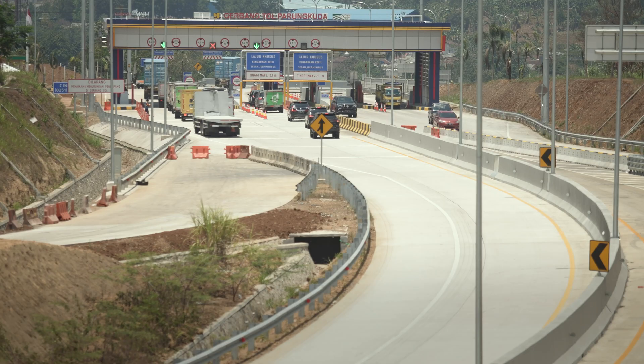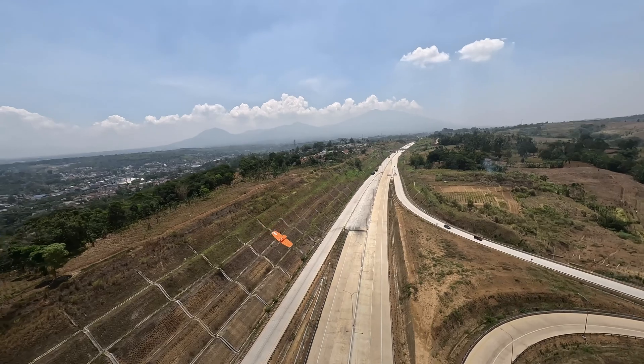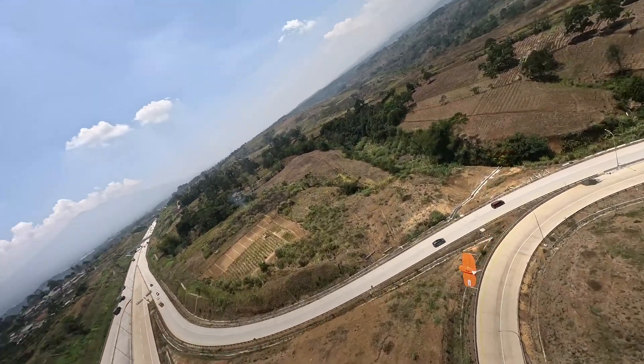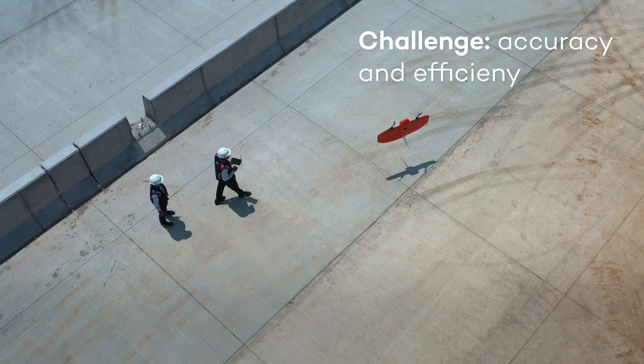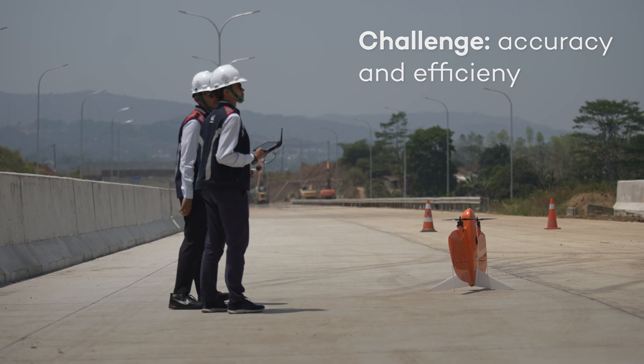Waskita Karya, as a prominent construction company, has always been committed to adopting the latest technologies to enhance our construction and engineering projects. Waskita Karya began using drones in 2019 as part of its ongoing commitment to innovation and efficiency. The decision to integrate drone technology was driven by the need for more accurate and efficient surveying and mapping processes.